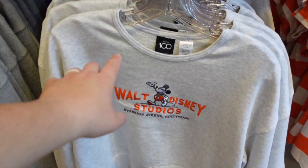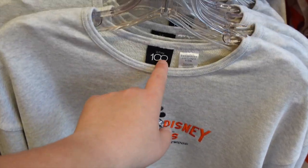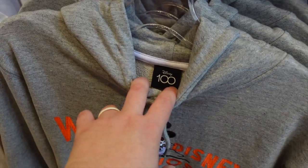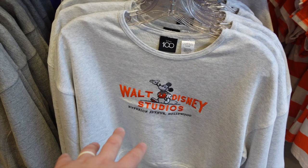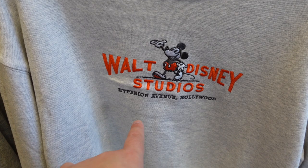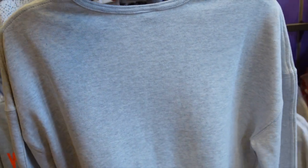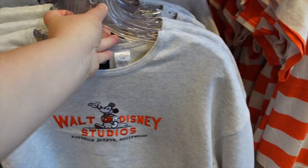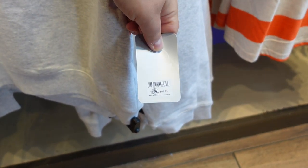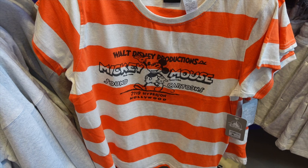Before we move on, I want to highlight the Disney 100 tags — I love that they really document this moment in history. On this one it says both Disney Studios Hyperion Avenue Hollywood, and the back is plain. It's a really neat crop top; you're getting a little less fabric but that's okay. This one runs $49.99.